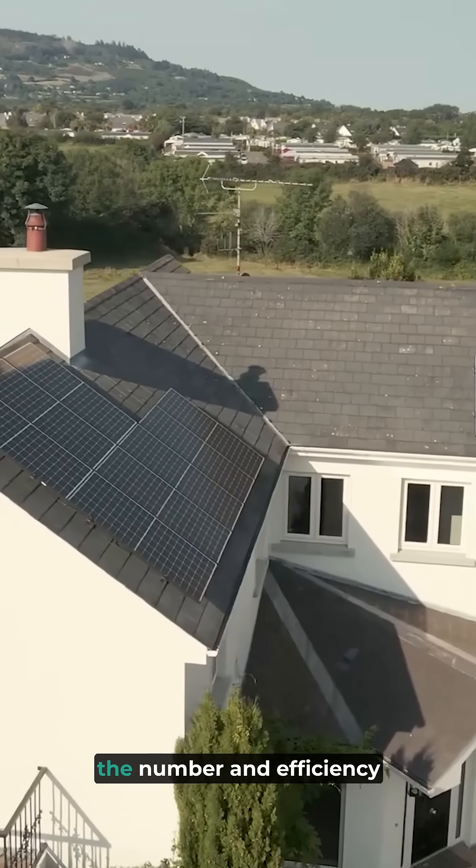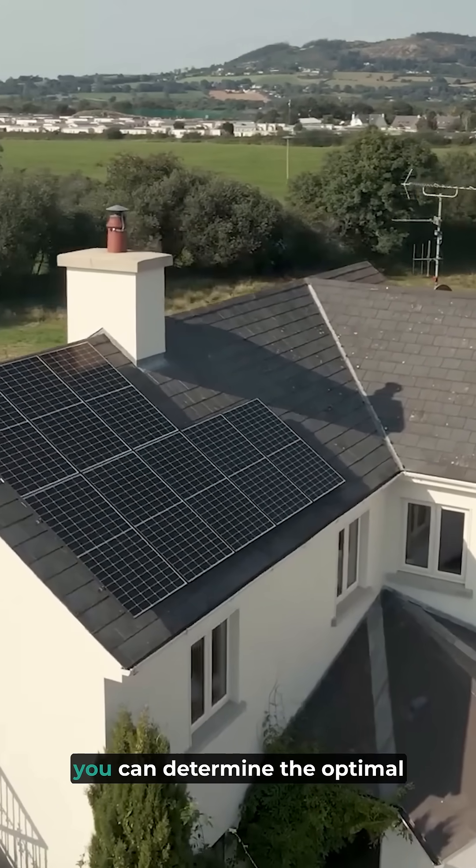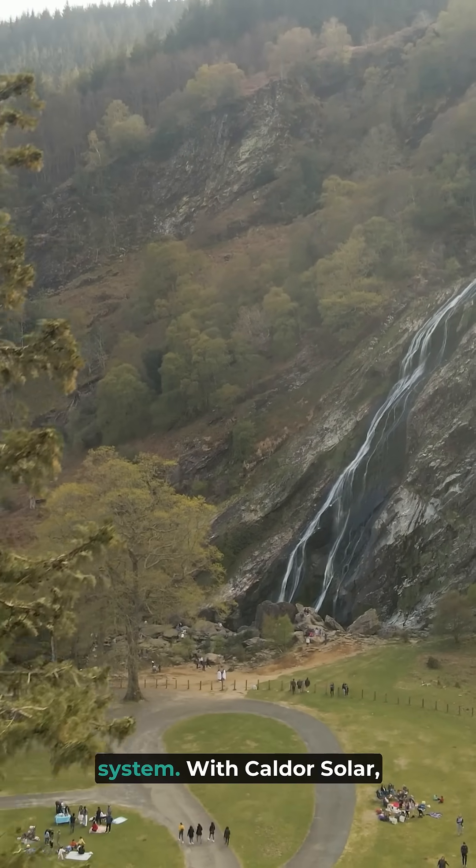By evaluating your energy usage, the number and efficiency of solar panels, and your geographic location, you can determine the optimal size for your solar panel system.